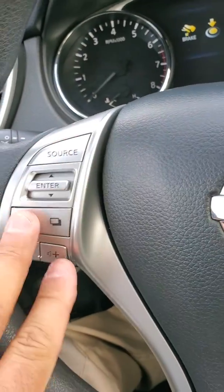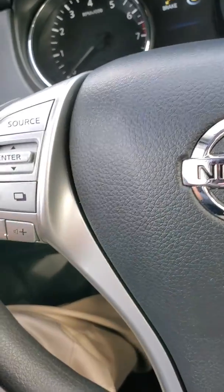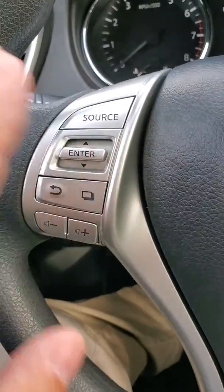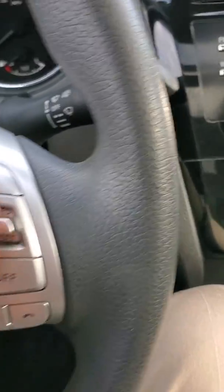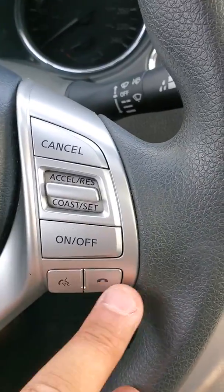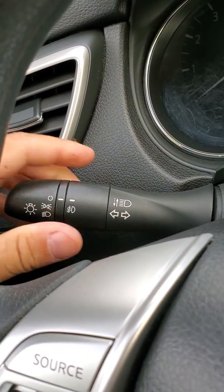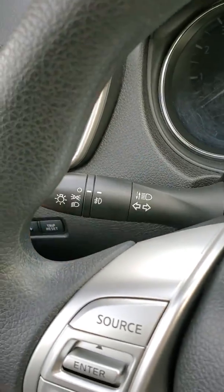We do have the stereo controls — your volume, skip through your stations, your Bluetooth, etc. Over here we do have our cruise control on/off and then our hands-free Bluetooth. Got our fog lights here, headlights here, of course the blinkers.